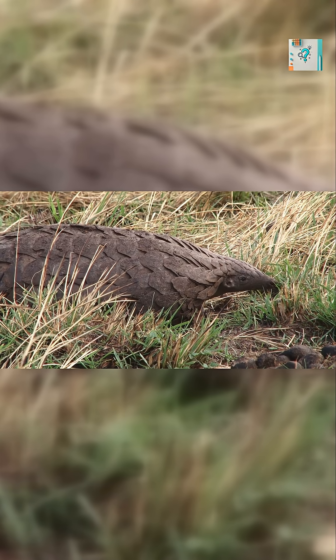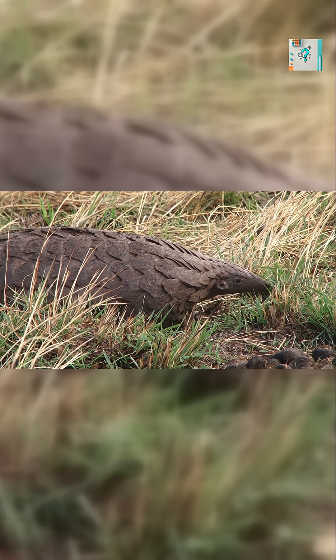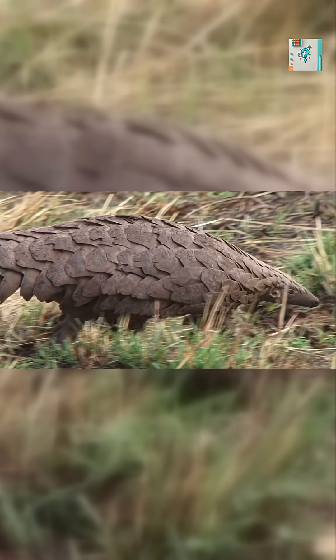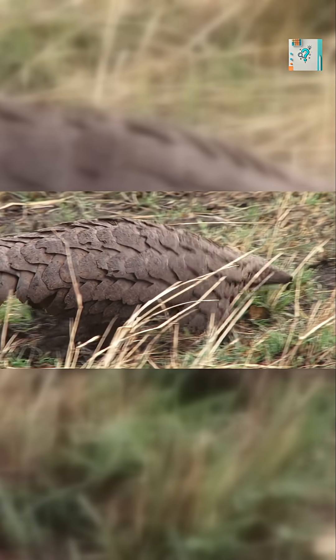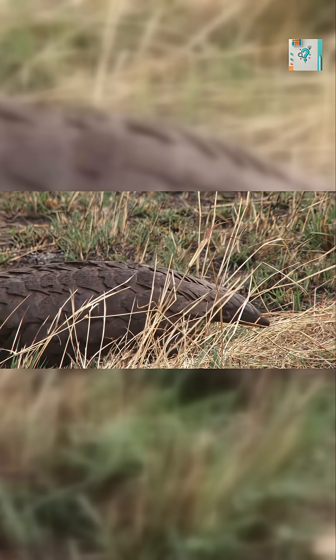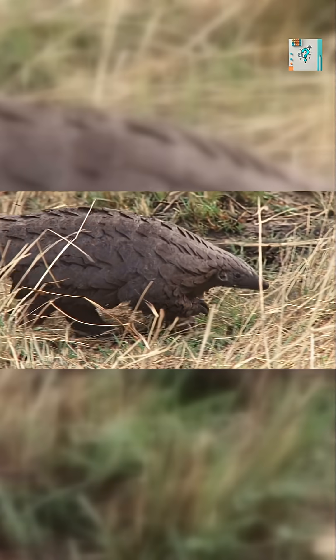A pangolin's body is covered in overlapping scales made of keratin, the same material found in human fingernails. But unlike nails, these scales are thick, tightly packed, and layered like medieval armor. Each scale overlaps the next, creating a flexible shield that covers nearly the entire body.